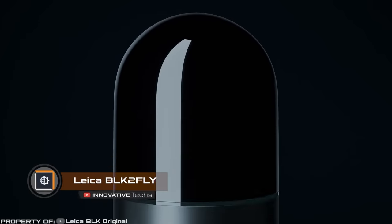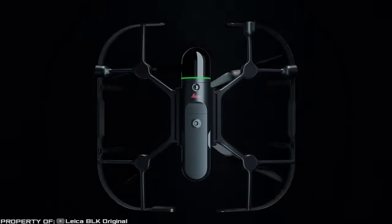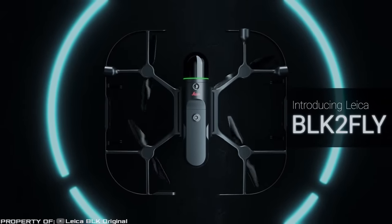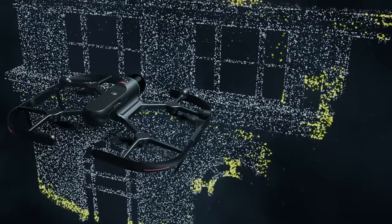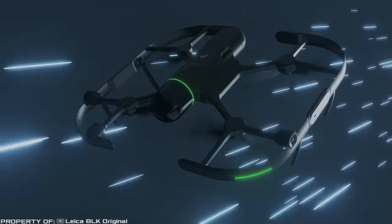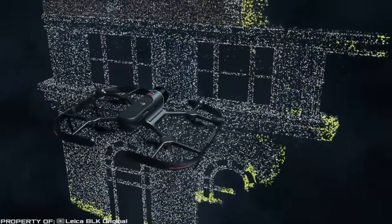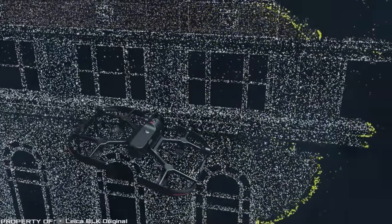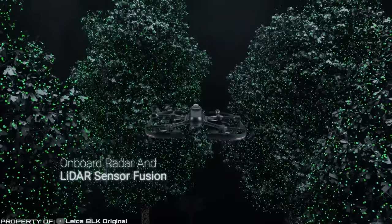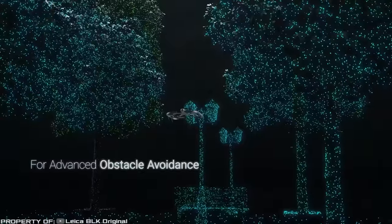Leica Black2Fly is an innovative invention that revolutionizes the concept of 3D scanning. This compact device combines the functionality of a scanner with that of a navigation drone. With just a few simple taps on a tablet, the device allows you to obtain highly accurate 3D scans, while the drone automatically moves through space to collect data. During the flight, the sensors of the flying scanner operate in a 360-degree obstacle detection mode. This enables the detection and avoidance of high-voltage wires as small as 5 millimeters in diameter. This groundbreaking invention promises to simplify and expedite the process of gathering information and enhance efficiency across various industries.